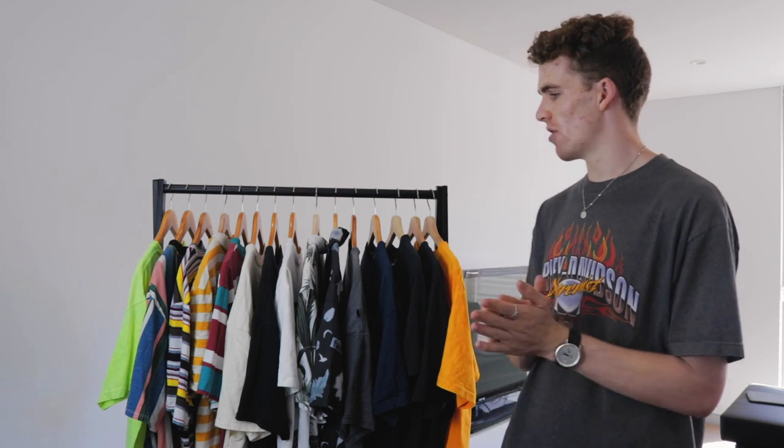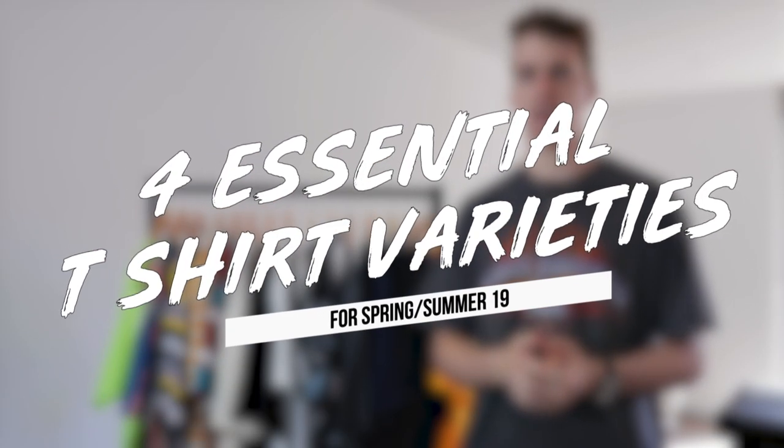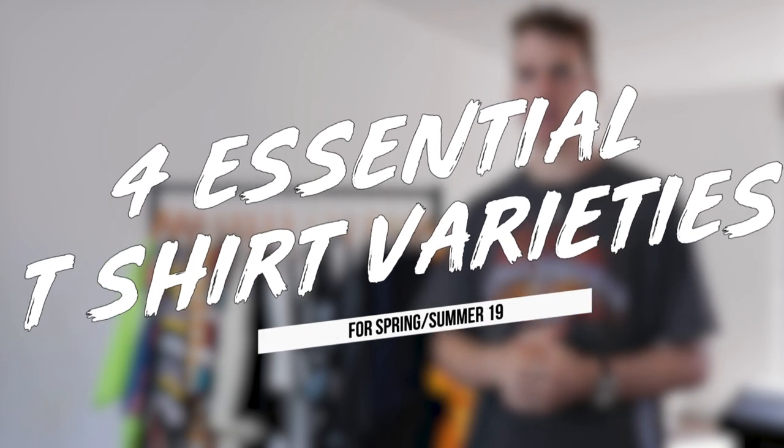So when I found myself transitioning from winter to spring, I had to do a big revamp on my t-shirt collection because I didn't have any which I was happy to wear. Now that my summer period has come to an end, I want to share everything I've learned — specifically the four varieties of tees that I believe everyone should consider having in their wardrobe for this spring and summer period.